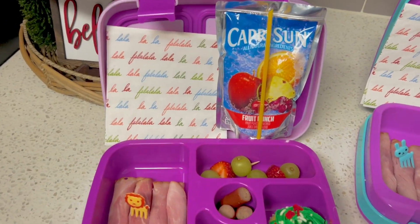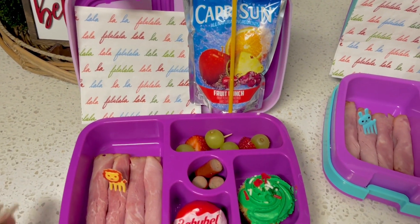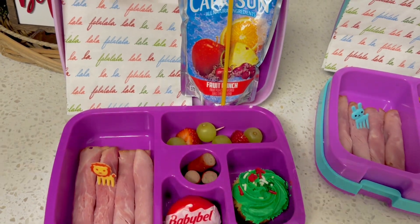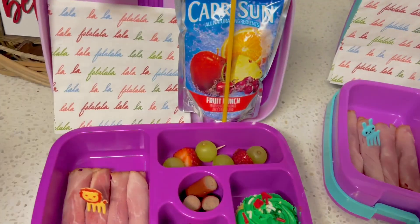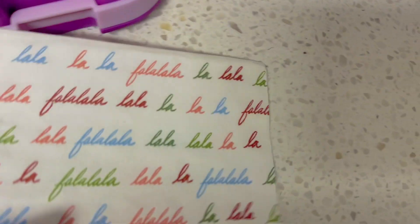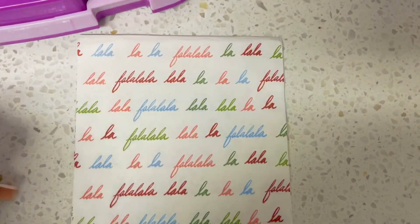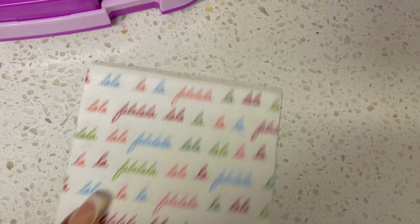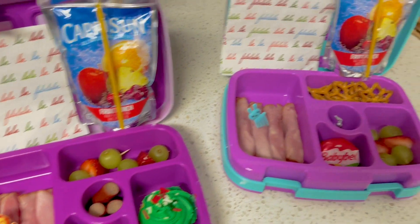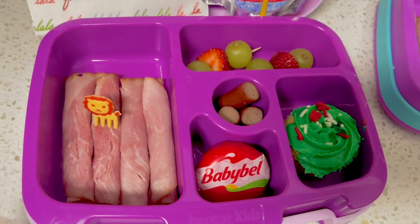Okay guys, so here's what I'm going to try and do — more festive holiday lunches for this month of December. I'll show you what I came up with today. I actually got these cute little napkins from Target. They came in a pack for like three bucks. So I gave them each a napkin today. This is my kindergartner.